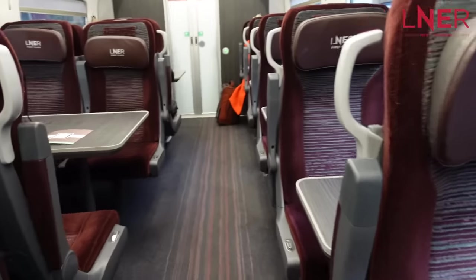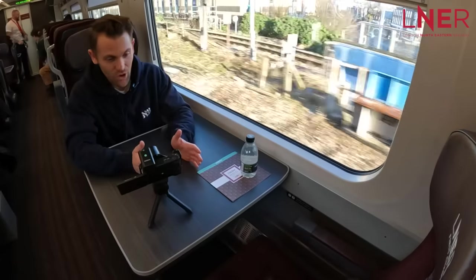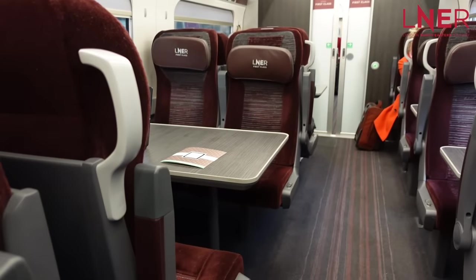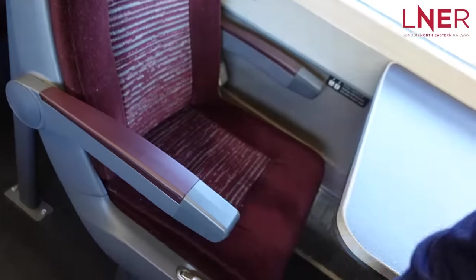Here we are in the first class carriage, arranged in a 1-2 configuration compared to the 2-2 in standard class. There are three different kinds of arrangements: two seats opposite each other with a table, a bigger table for four people, or individual seats with a tray table. If you're a big group, the big tables are great; if you're a couple, the smaller tables are great. The recliner is adjustable, you get adjustable armrests, and an individual power socket and USB for every seat. The legroom is also more generous than standard class.